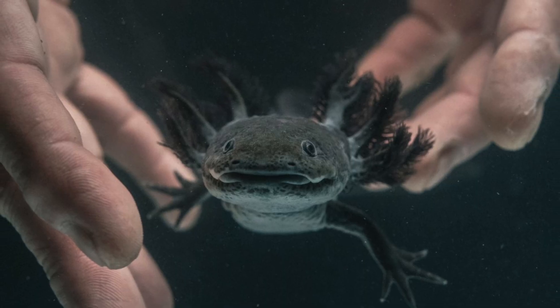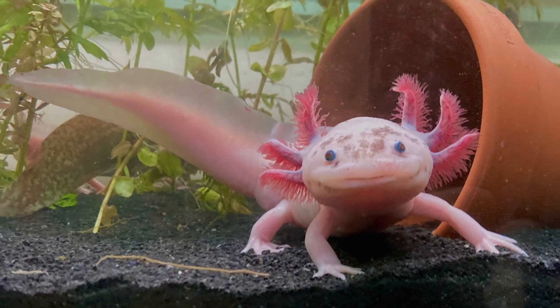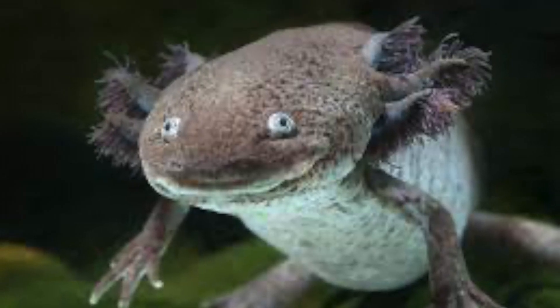They're pretty small, with an average size of 9 inches. But don't let this distract you from the fact that they're vicious carnivores — they can and will eat everything that they see. In their habitat, this is usually mollusks, insects, and fish.